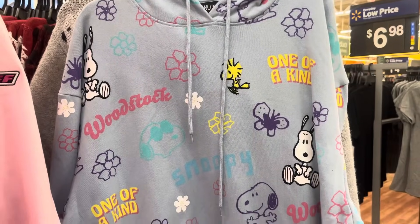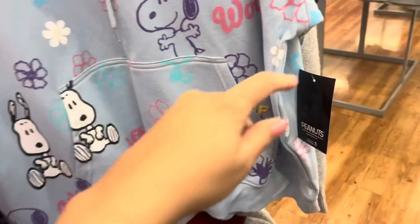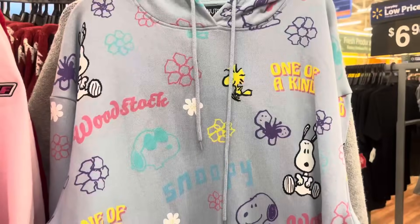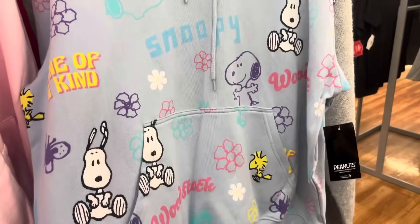Keep your eyes open for this hoodie right here. This one is on clearance for only $1. Here's that barcode — so if you see this one, make sure to give it a scan. Hopefully you can find it as well.